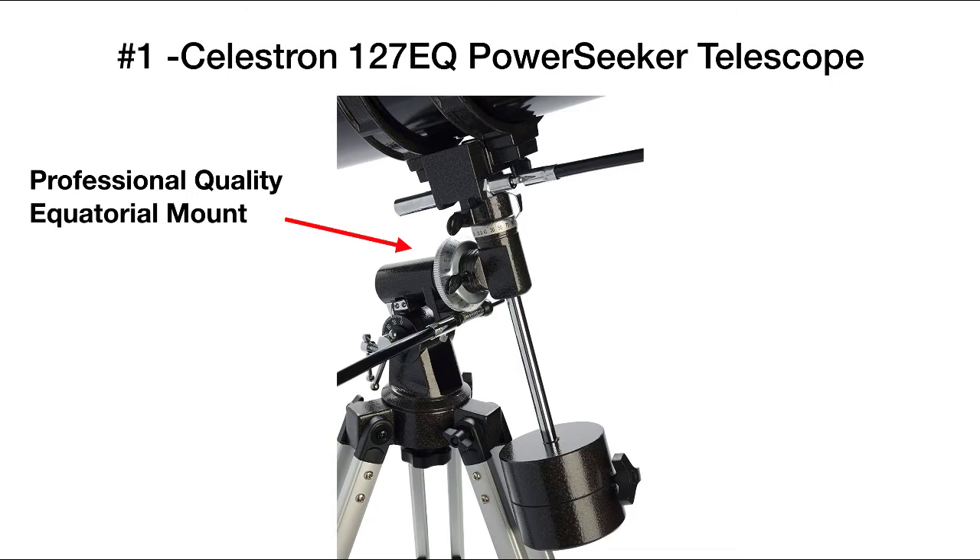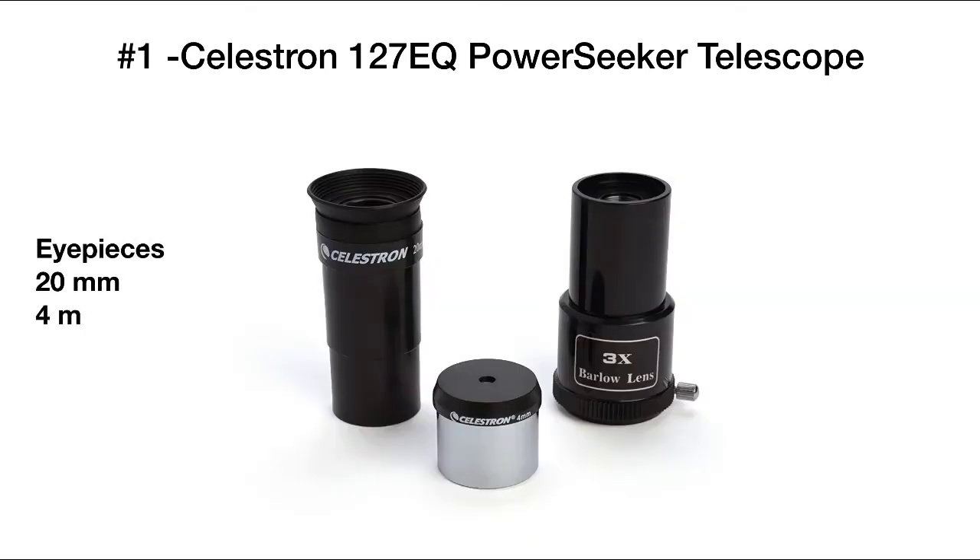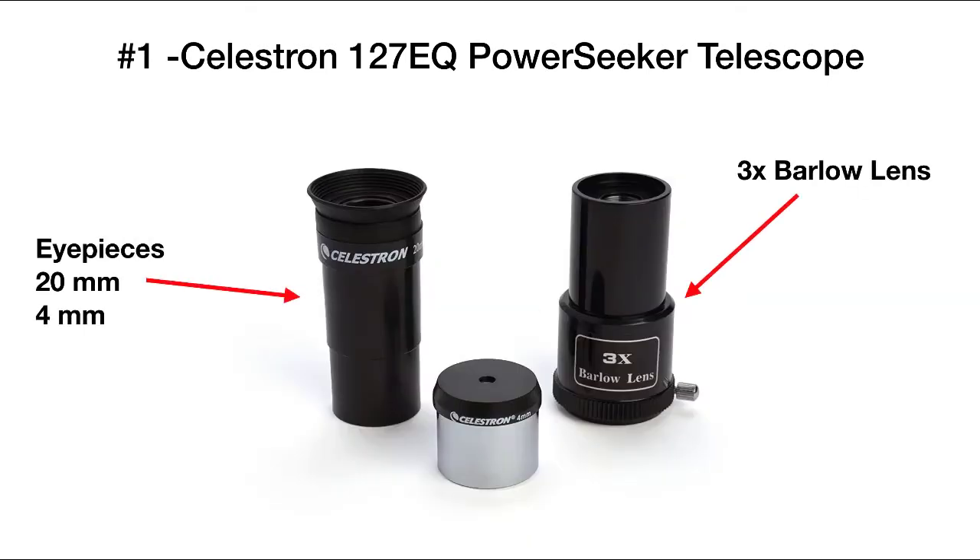It includes a precision finder scope so you can find objects easily in the sky, as well as two eyepieces — a 20 millimeter and a 4 millimeter — and also includes a 3x Barlow lens to multiply the capacity of your eyepieces.